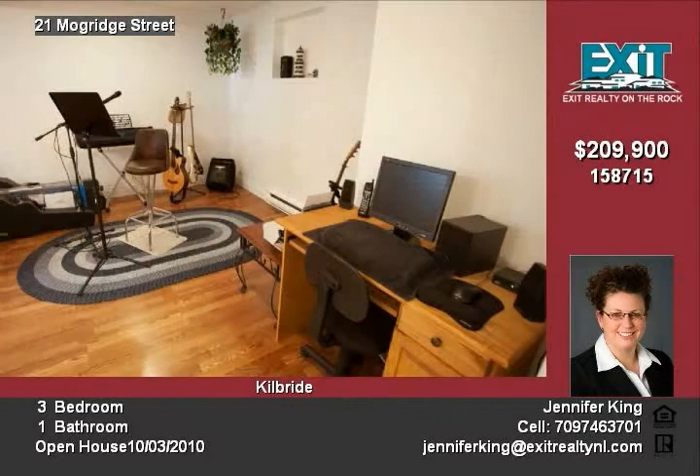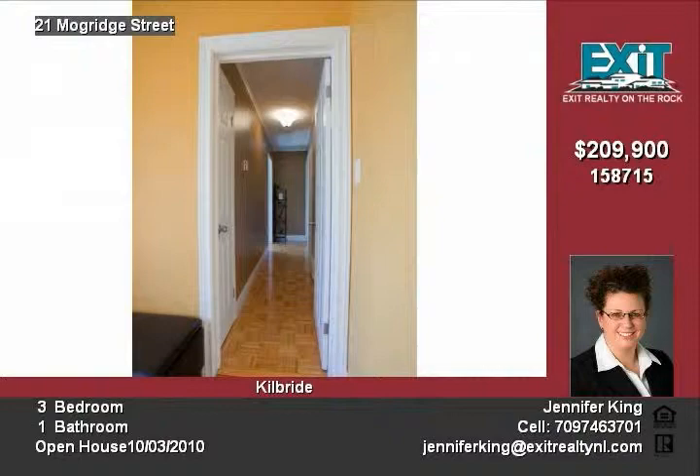Master bedroom boasts generous sitting area. All you need to do is move in. Call Jennifer for your private viewing.